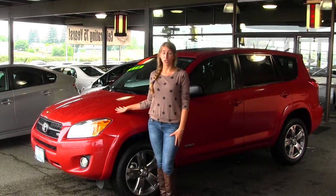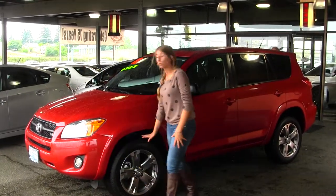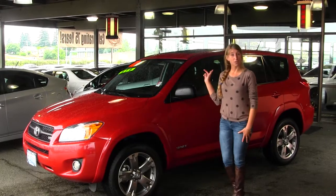With the Sport Edition, you do have your four-wheel drive. On the exterior, we have your fog lights, power wheels, and a sunroof for those nice sunny days.